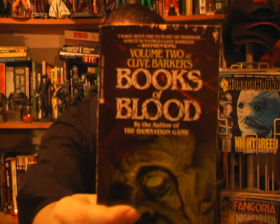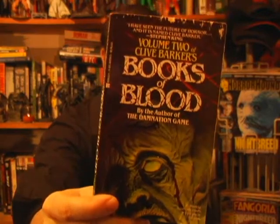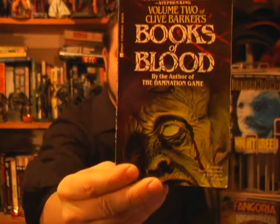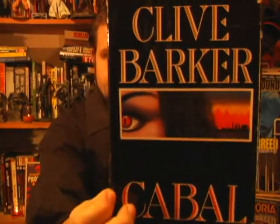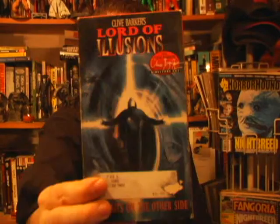An early copy of Books of Blood — this was before Barker was a huge hit. This is probably the second or third edition. They took the cheesiest Halloween masks, threw them on the floor, put some light on them, and took a picture. Weed World. Some interior artwork there. Decker — that's the one I need to get back to reading. I never finished it, probably read about halfway through. And of course we know that's the source material for Nightbreed. Lord of Illusions.